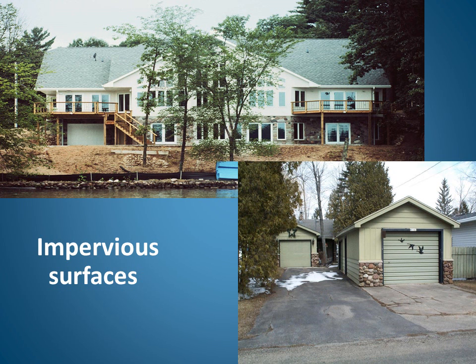Impervious surfaces are hard, man-made surfaces such as rooftops, driveways, roads, parking areas, and patios. With hard surfaces, rain and melting snow can no longer soak into the ground. This increases the amount of water that runs off the land, carrying pollutants to lakes and streams.